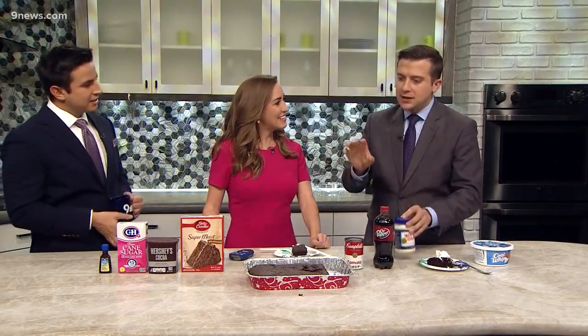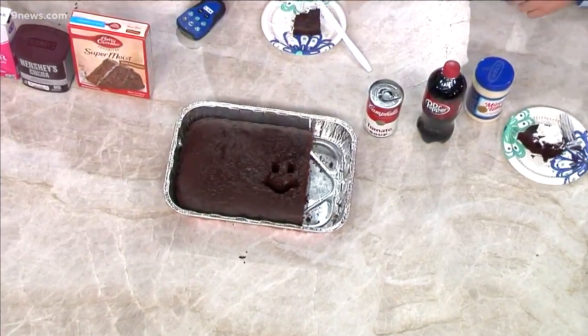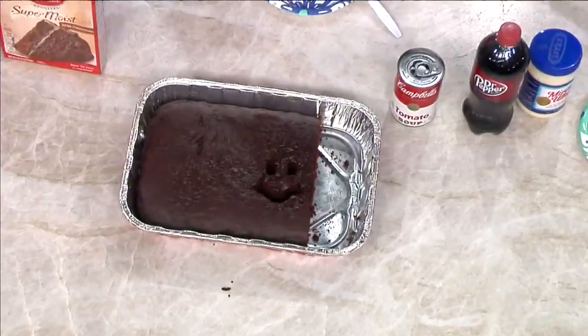Someone called the newsroom and I verified it — this was a depression-era recipe because back during the depression, eggs and milk were both scarce. So that's where this comes in. Mayo came in and kind of was a good replacement for them.